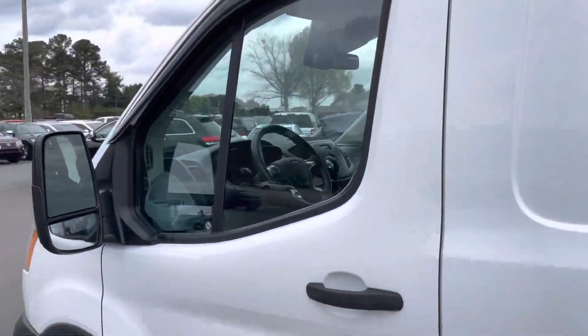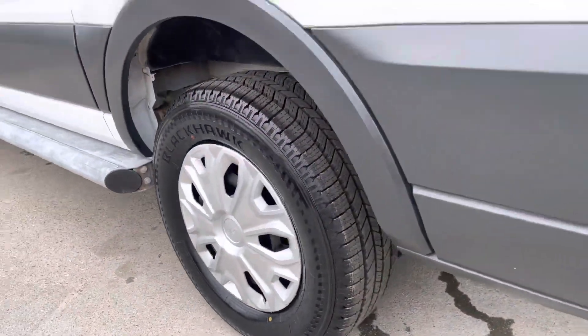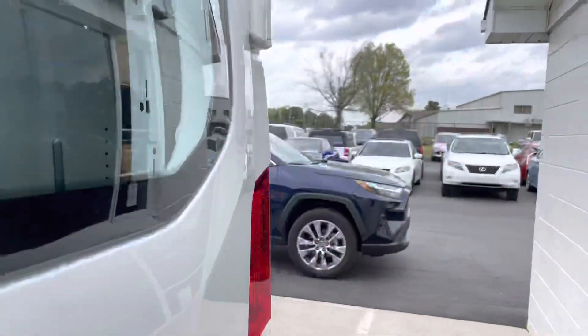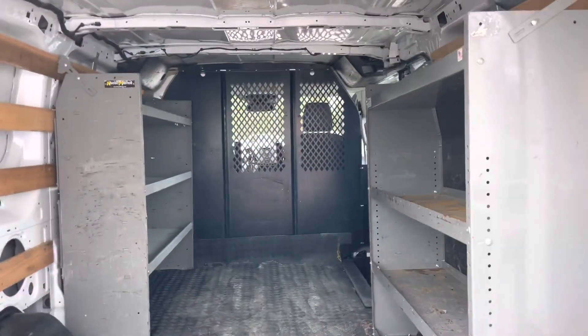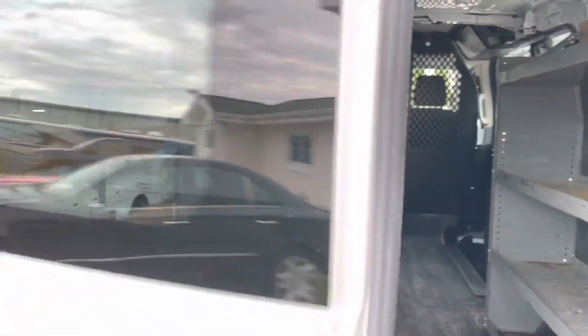Fat tires, some Blackhawks on that Transit 250. Take a look in here and see what we've got — oh yeah, shelves, hooks. Yeah, go ahead and put it all in there.